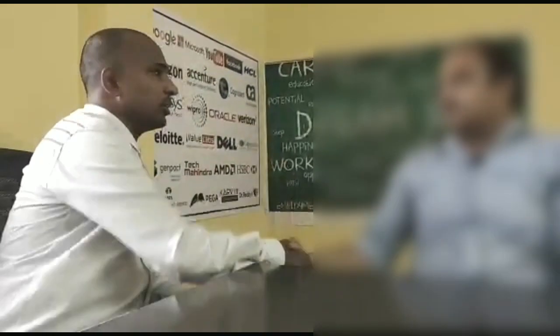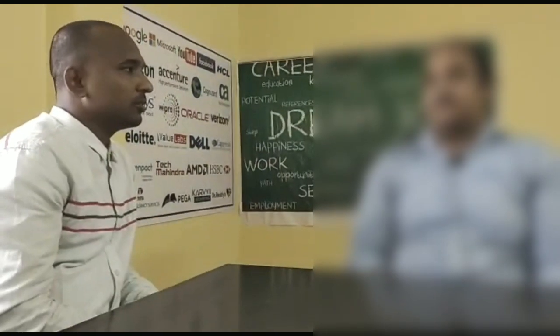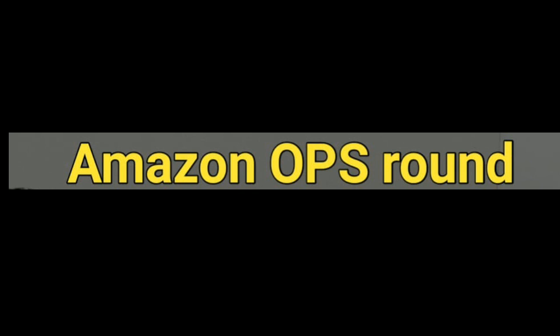Thank you and all the best for your results. Thank you so much, sir. Hope for the best. Once you complete the versant round, it takes a minimum of 7 to 10 days to receive a confirmation mail from Amazon. If you don't get any confirmation mail from HR, it means you did not clear, and you can go ahead and apply for other processes. Remember, you are not going to get any acknowledgement if you get rejected.